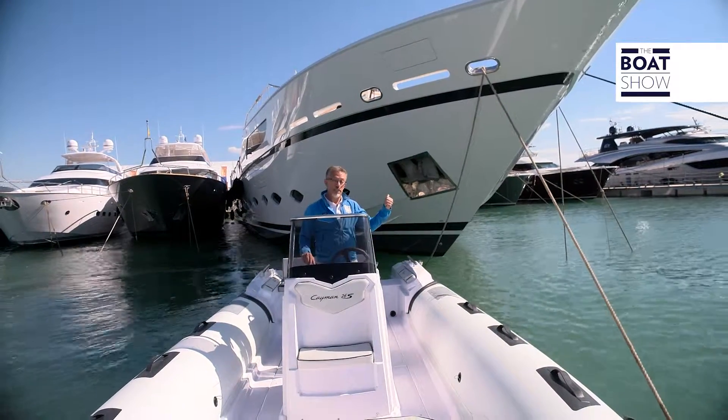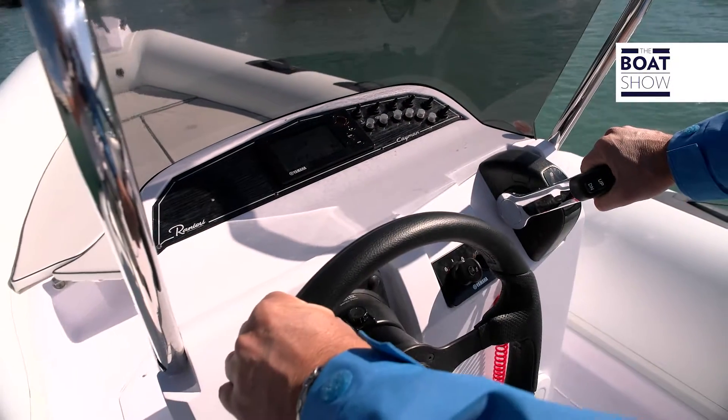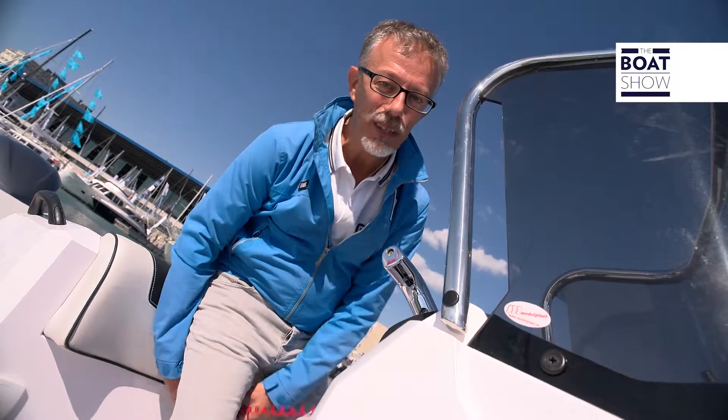And if this boat is not enough, just buy yourself this — and the Cayman 26 can be used as a tender. But 250 horses seem like a lot. But this is a boat show.